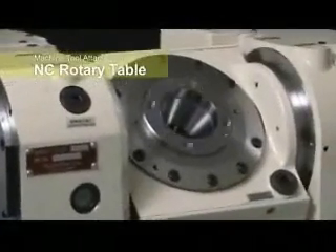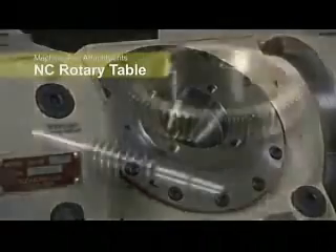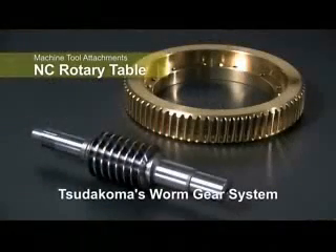The entire line-up of TsudaKoma rotary tables utilizes a proprietary double-lead gearing system, resulting in maximum torque transfer and unmatched precision.